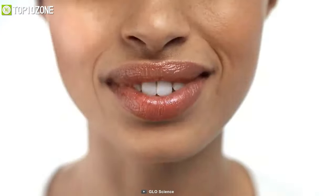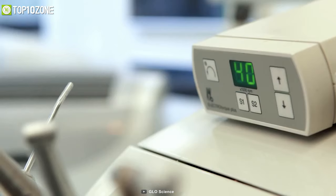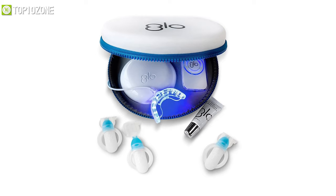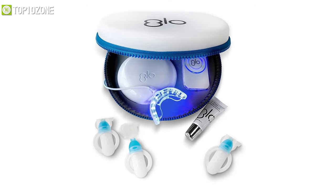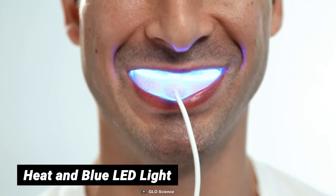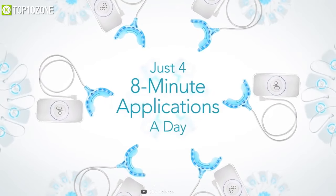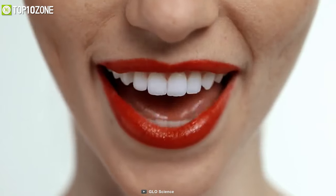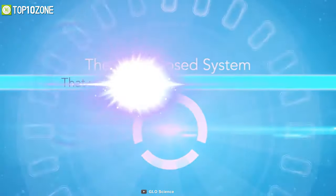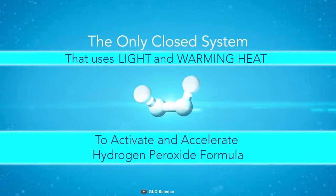Most people want to enjoy white teeth, but some methods to achieve this are too costly or simply do not work. Since you deserve a glowing white smile, you should get yourself the Glow Brilliant teeth whitening device. Using professional elements of heat and blue LED light, this revolutionary teeth whitening device produces fast, visible results without tooth sensitivity. Glow uses a specifically formulated hydrogen peroxide teeth whitening gel that only takes seconds to apply.